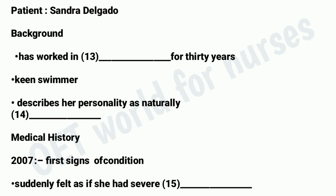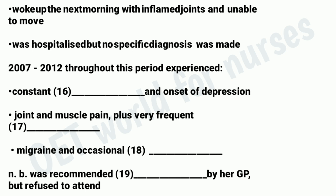Even though my life isn't easy, I'm a very upbeat person. The first symptoms of lupus appeared in 2007. I suddenly felt very ill one evening, as though I had the worst flu ever. I went to bed, but when I woke up the next morning, my joints were all swollen and I couldn't move. My husband took me to hospital and the doctor thought I might have some kind of virus and decided they needed to keep an eye on me. I was there for three days. But when they finally let me go home, they hadn't worked out what was wrong with me. For the next five years, until 2012, I never felt completely well. I was in a permanent state of exhaustion, and this started to get me down and I ended up feeling pretty depressed. Meanwhile, I had flare-ups of pain in my joints and muscles.